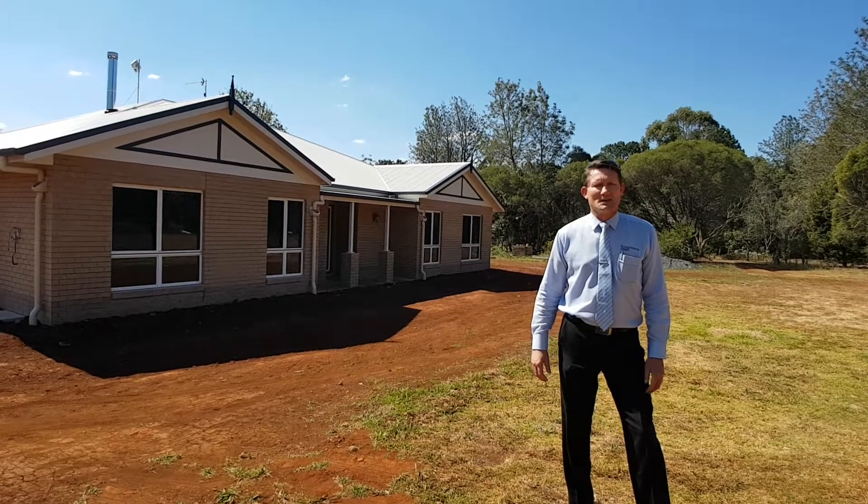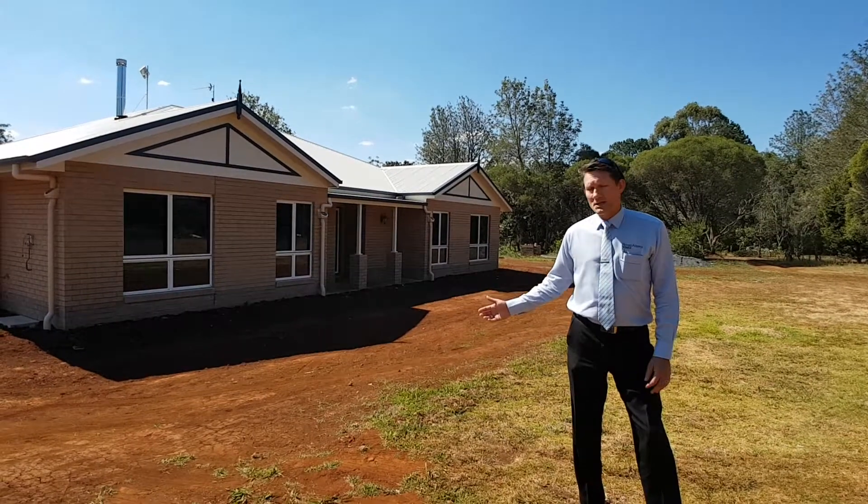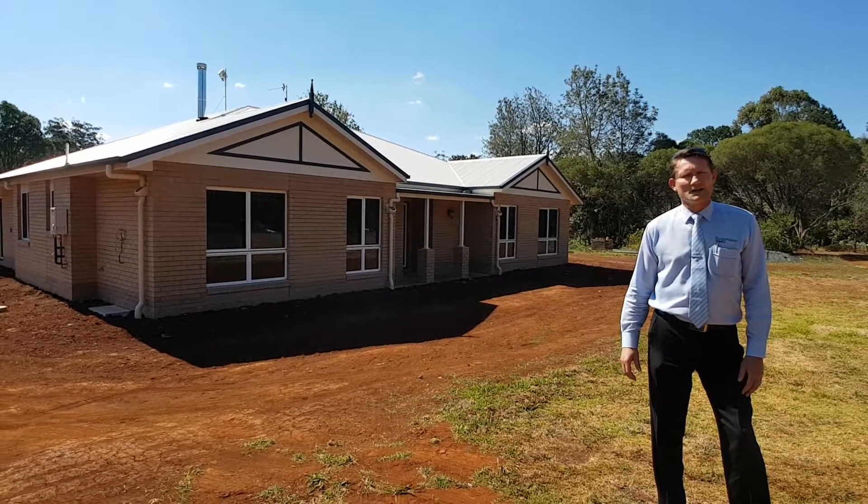Hi, how are you going? It's Kirby from Richard Adams Homes. Today I'm out near Kabala. We built this home — it's a custom design for one of our clients.